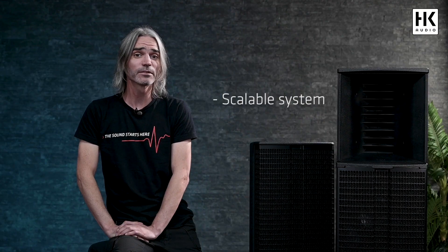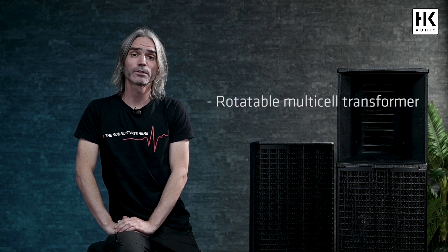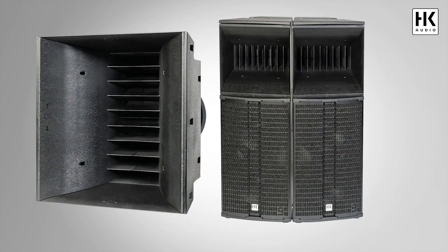It is a scalable system through horizontal clustering of the Linear 9 210 LTA and the cardioid compatible subwoofers. The Linear 9 210 LTA consists of HK Audio's custom designed rotatable multi-cell transformer for maximum sound pressure with unprecedented sonic depth.